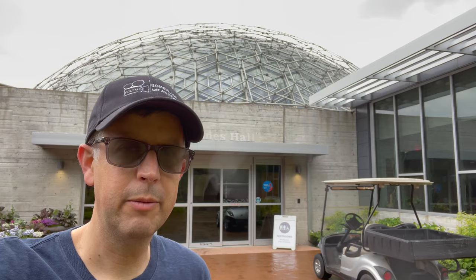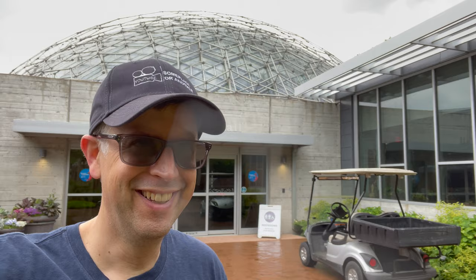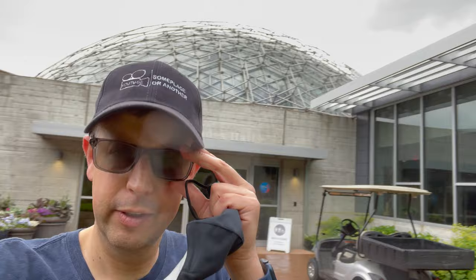Next we're going to go to the Climatron, which is right behind me — we have to walk around. I can't see anything with these masks on. Between the rain and humidity, my glasses are completely fogged up. Totally fogged. Let's go.